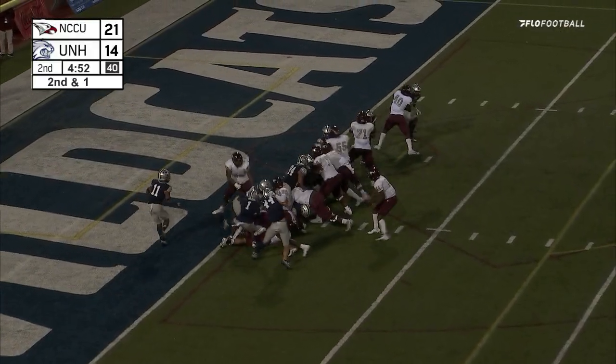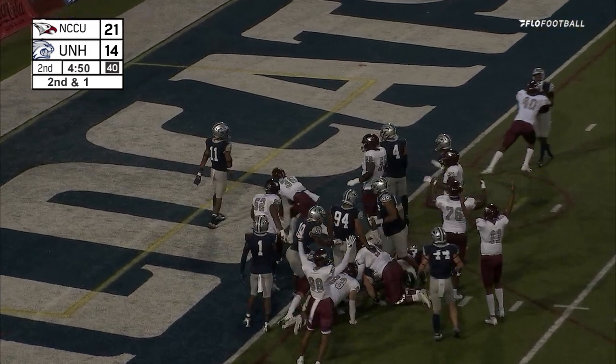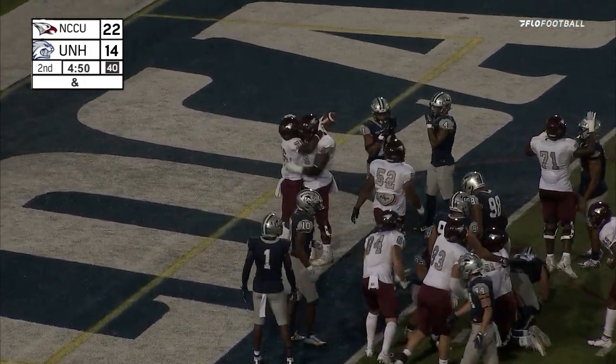Taylor off a blocker and stumbles into the end zone.